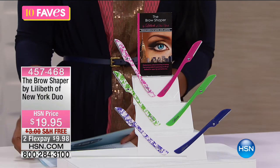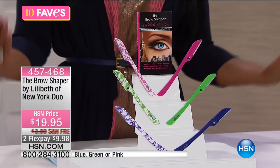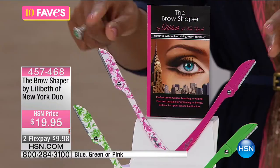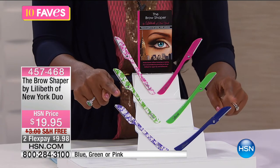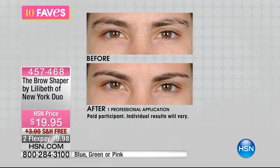Fave number six is the Brow Shaper by Lila Beth of New York — you always get two of them as a duo. Choose pink (solid and twill pattern), green, or blue — pink will be the most limited. This is a really easy way to shape and clean up around your eyebrows, upper lip, sideburns, peach fuzz, chin, back of neck, hairline, arms, bikini line, fingers, and toes.